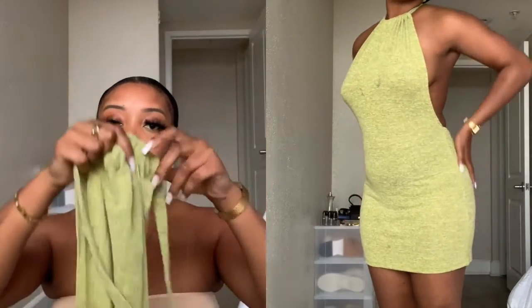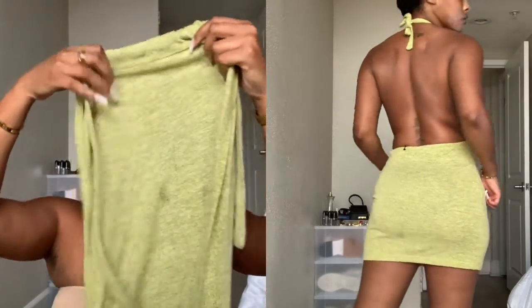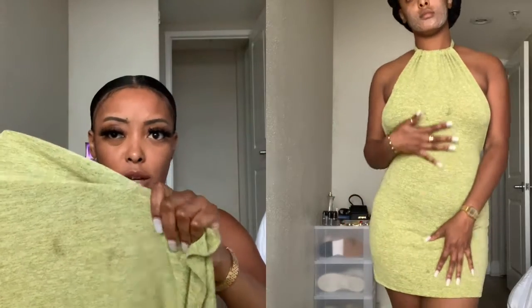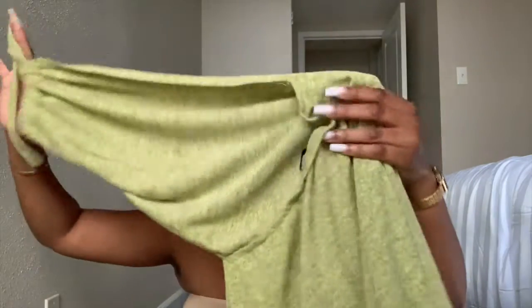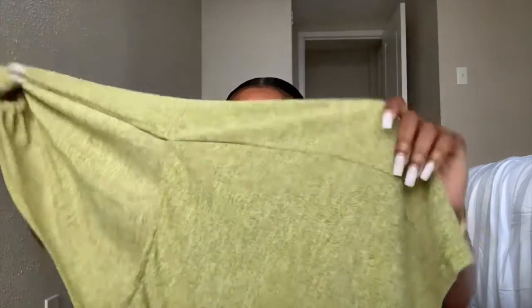And then we have this dress — this is the one I was most excited about. It does have a stain on it, I guess it came that way, but looking down at it I can't really see the stain. This one just ties up and it's really cute.